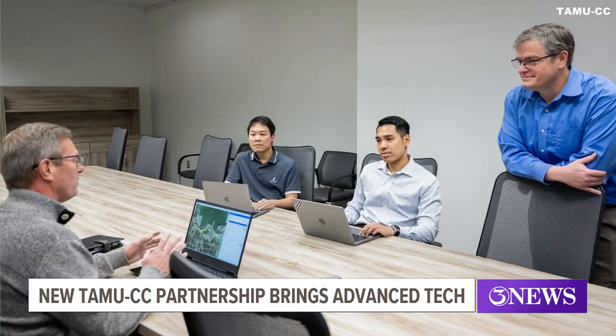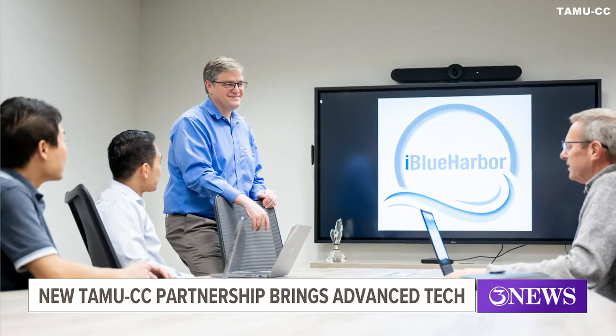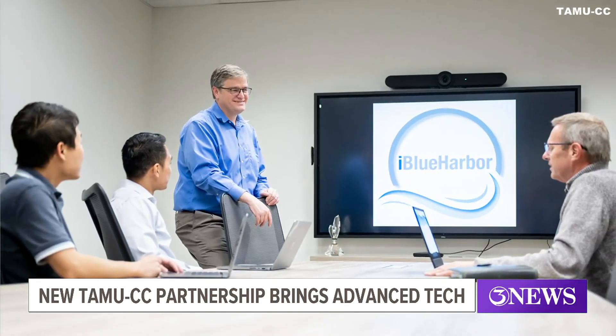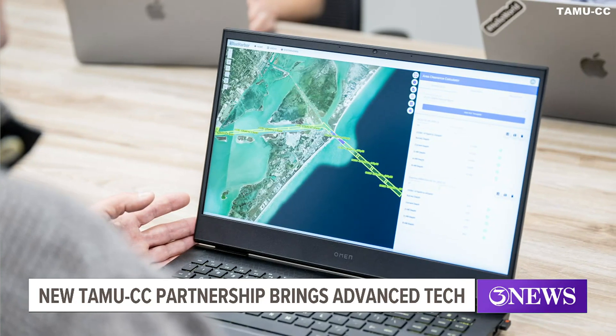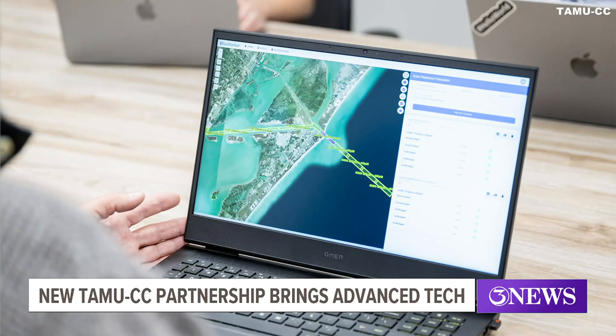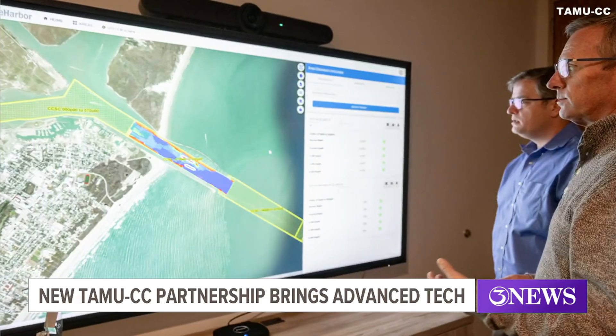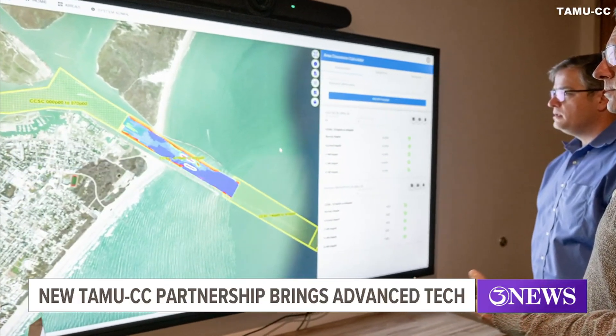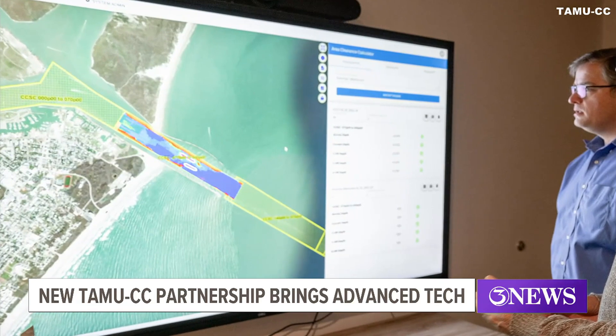The agreement began February 1st. Students will now have access to iBlue Harbor, a web-based application created by Naismith three years ago to collect data for water depths. The data is monitored for ports, channels, and private industry. He said it's described as "big buttons and crayons," bringing data and tools to decision makers in the industry in a simplified way.